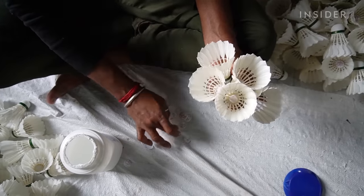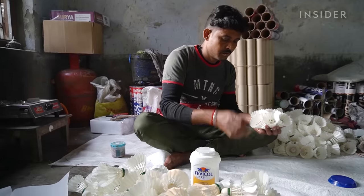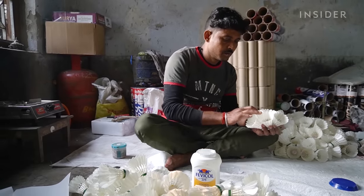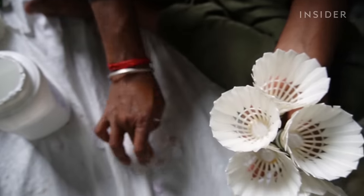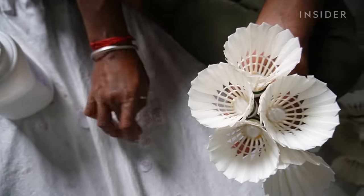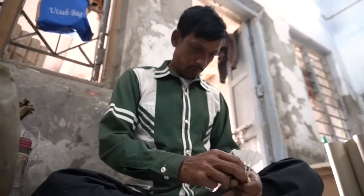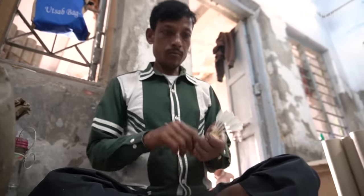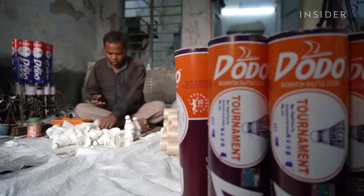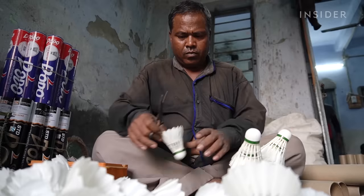The rise in synthetic shuttlecocks is another threat — plastic and nylon alternatives have become more popular as they're often cheaper and last longer. But that's changing. In January 2020, the Badminton World Federation announced it would allow approved synthetic shuttlecocks at all levels of competition starting in 2021. The coronavirus pandemic has delayed widespread development and approval of them, and opinions among professional players are still mixed on how it could impact the sport. But for the workers who rely on feathered shuttlecocks, there's no substitute for the real thing.